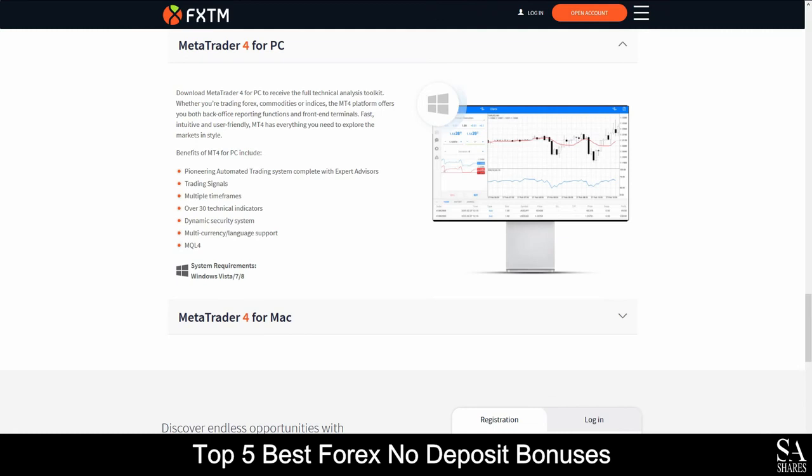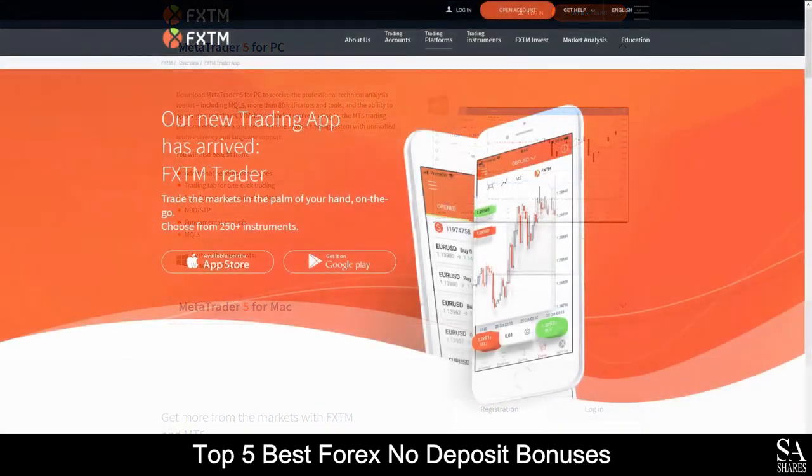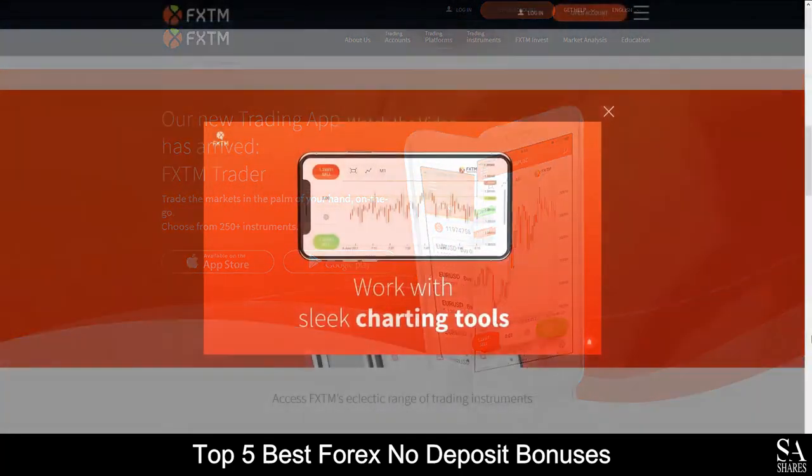Featured platforms for accounts are available on MetaTrader 4, MetaTrader 5 and the FXTM Trader application, which is available on Windows, iOS and Android operating systems.